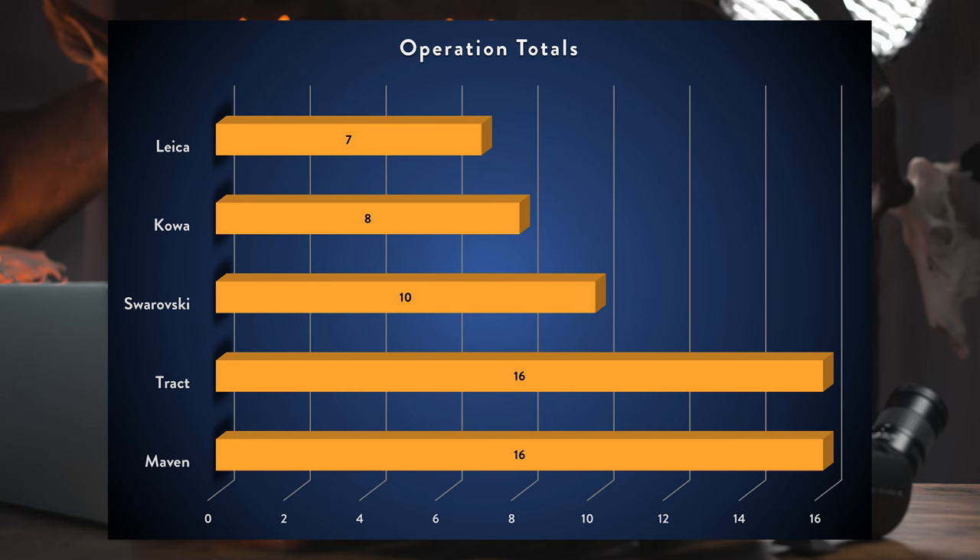The Operation class covers Ergonomics, Focus, Eye Box, and Zoom. Leica comes in first, then Kawa, then Swaro, with Maven and Tract tied for fourth. I'll now share anecdotal notes about each scope in these two classes before revealing the final rankings.